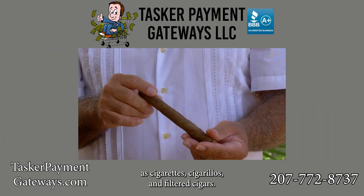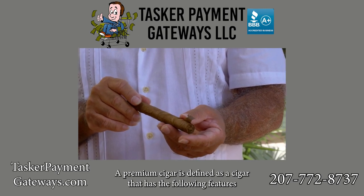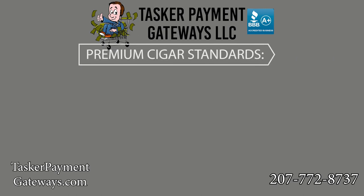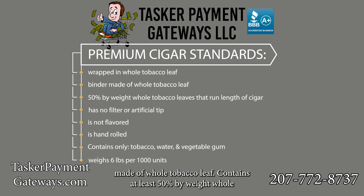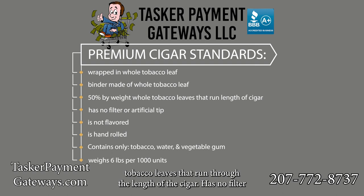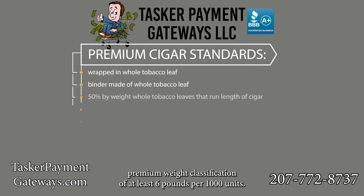Premium cigars have a specific set of generally understood criteria that differentiate them from other rolled tobacco such as cigarettes, cigarillos, and filtered cigars. A premium cigar is defined as a cigar that is wrapped in a whole tobacco leaf, has a binder made of whole tobacco leaf, contains at least fifty percent by weight whole tobacco leaves that run through the length of the cigar, has no filter or artificial tip, is not flavored, and is hand-rolled.